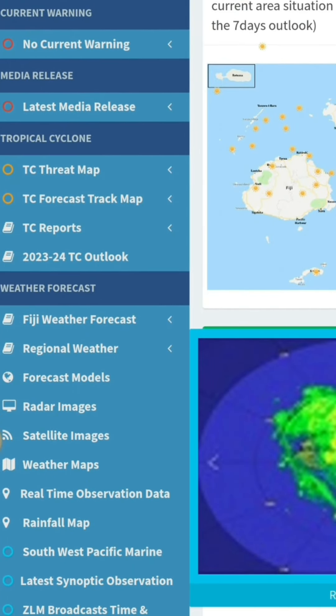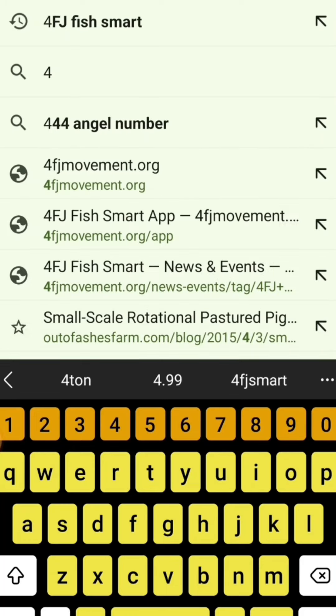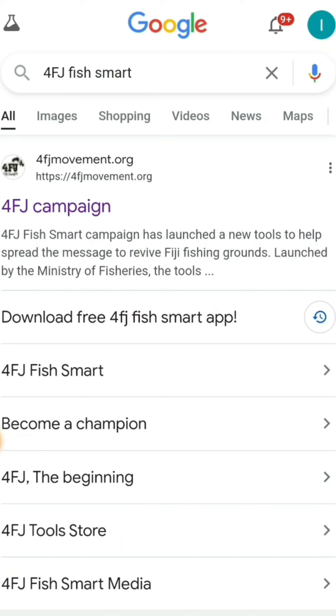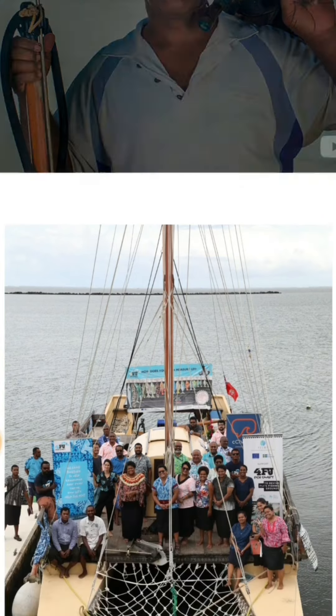I've used many weather maps, but this one is the most accurate within Fiji waters. Next, we type 4FJ Fiji Smart. This brings you to the 4Fiji Campaign, which is a fisheries guideline to harvestable legal fish sizes.